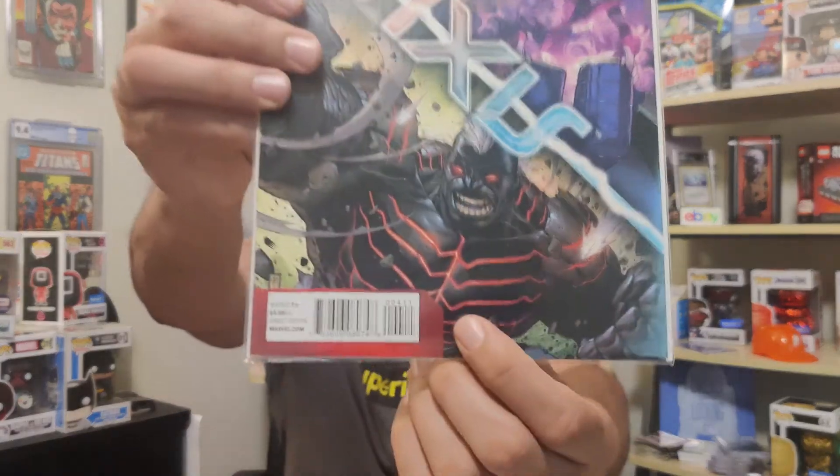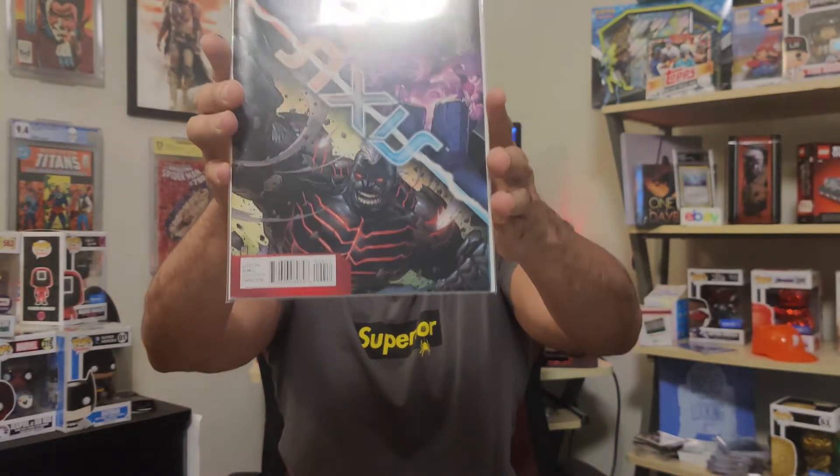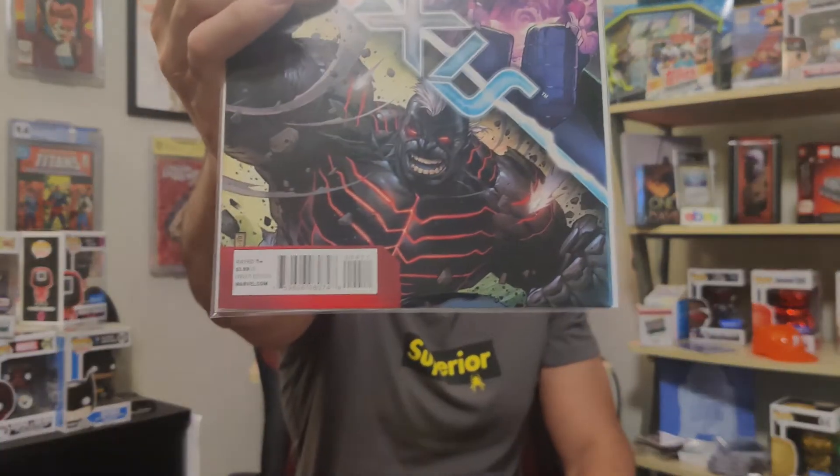Next up we have Axis number four, also 50 cents. This is the first appearance of Klu, created by the Scarlet Witch — it's an evil Hulk. I think Shuma-Gorath also created a Klu back in the day, but this one is the Scarlet Witch's. That dude looks pretty evil. There are a lot of iterations of the Hulk these days, so why not pick them all up and see if any of them actually hit?